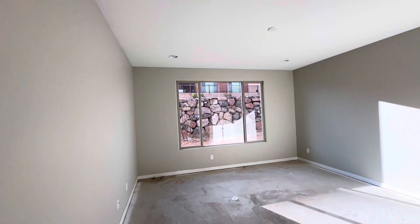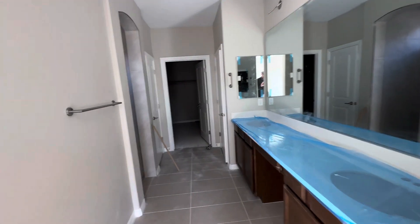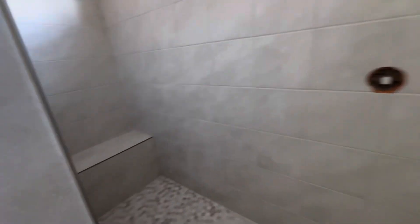The master bedroom and here's the master bath. Nice big bathroom — they've got a walk-in shower, walk-in tile shower with a pebble floor. Beautiful tile all the way up.